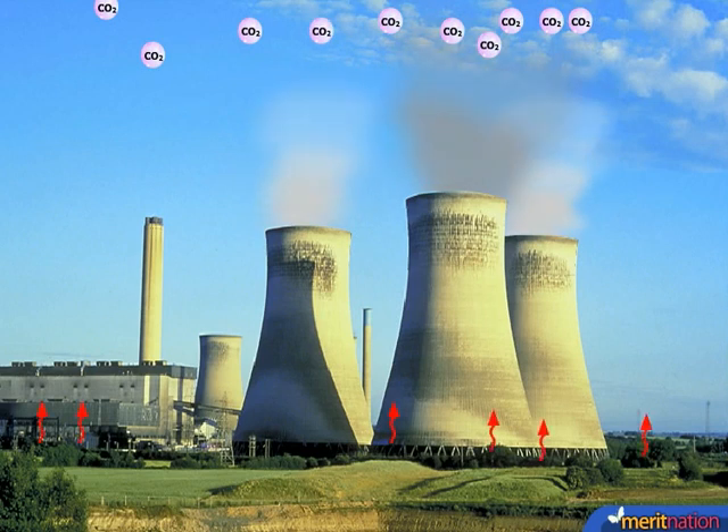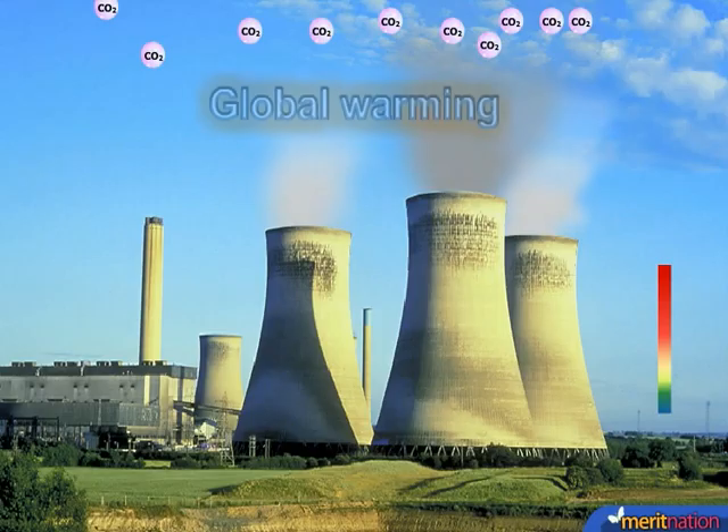And because of that, more and more heat gets trapped in the atmosphere, and the atmospheric temperature goes up, as it has been going up lately. So the greenhouse effect is causing the earth to slowly get warmer. This is precisely the phenomenon which is commonly known as global warming.